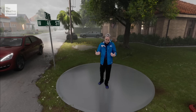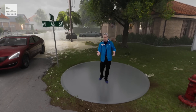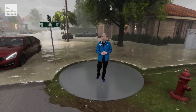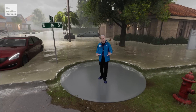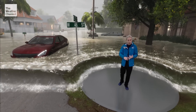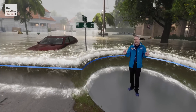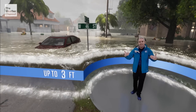Storm surge is often the deadliest part of a hurricane. Let me show you what that looks like, starting with a one to three foot water rise above normally dry ground. This might not sound like much, but this is flowing water being pushed by the wind. One to three feet of storm surge can knock you off your feet, stall out cars, and even carry cars away. It is too late to evacuate when the water rises to this level.